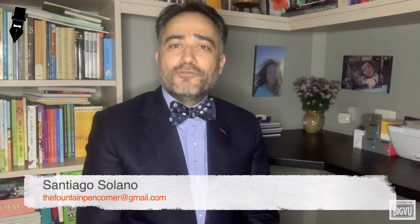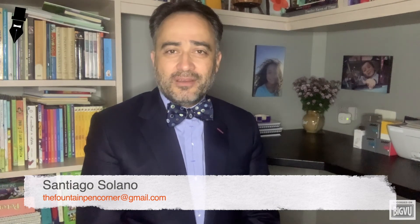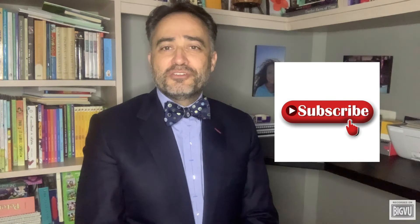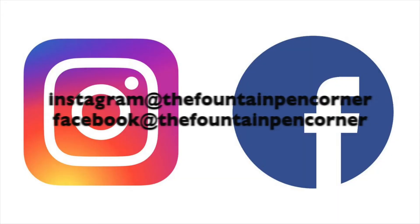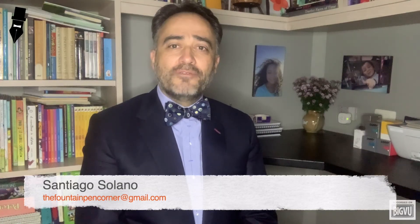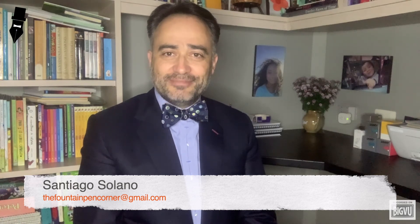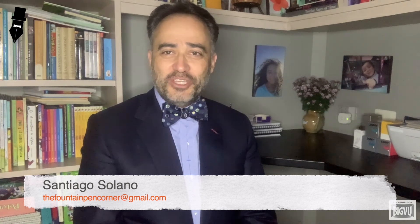That is all for today's chapter on this series of Lamy Fountain Pens. I look forward to your comments and questions about the subject. Please consider subscribing, sharing, and liking this chapter. Follow us on social media on our Instagram and Facebook accounts. See you in the next video of this Lamy fountain pen series with another fascinating piece. Until our next episode, this was Santiago Solano for the Fountain Pen Corner. See you soon.